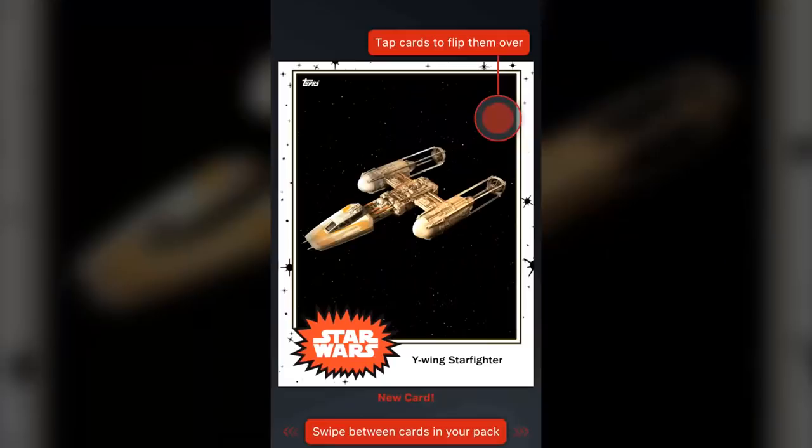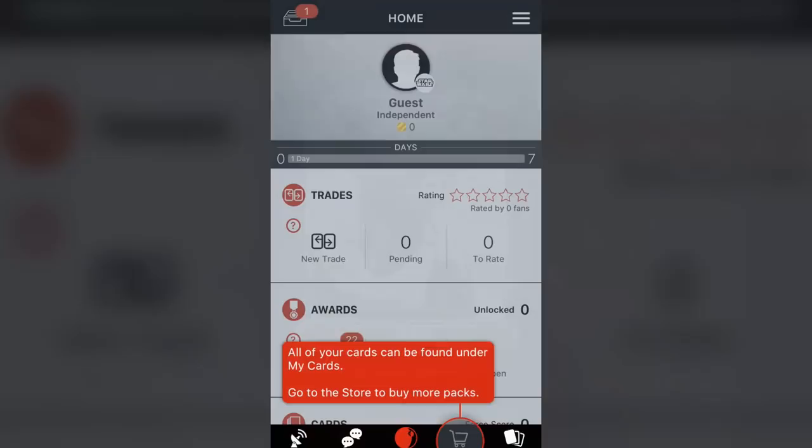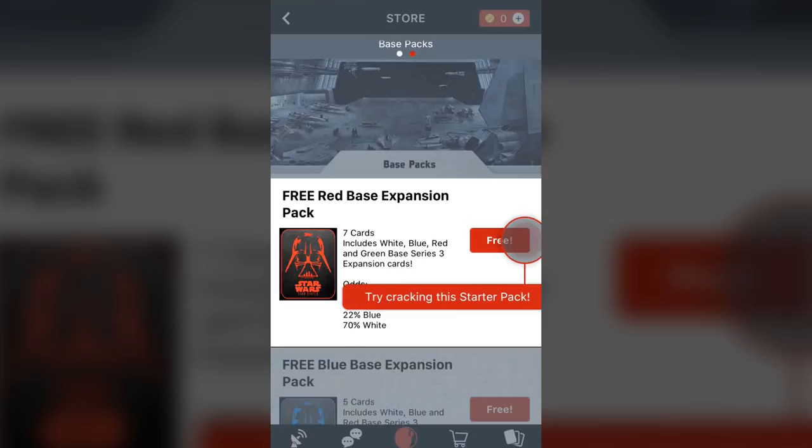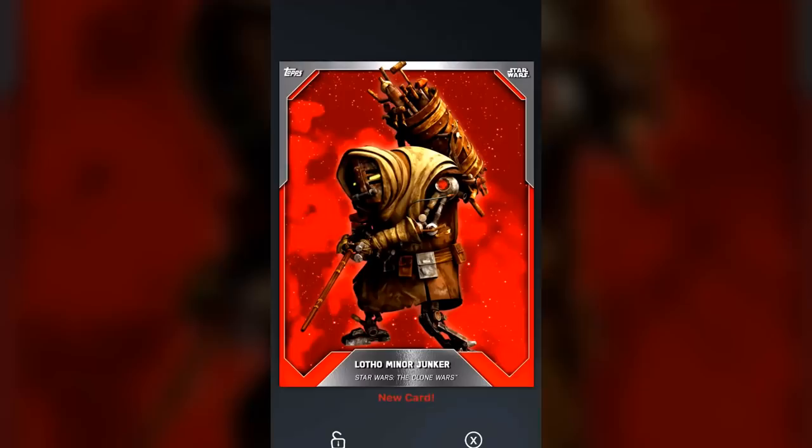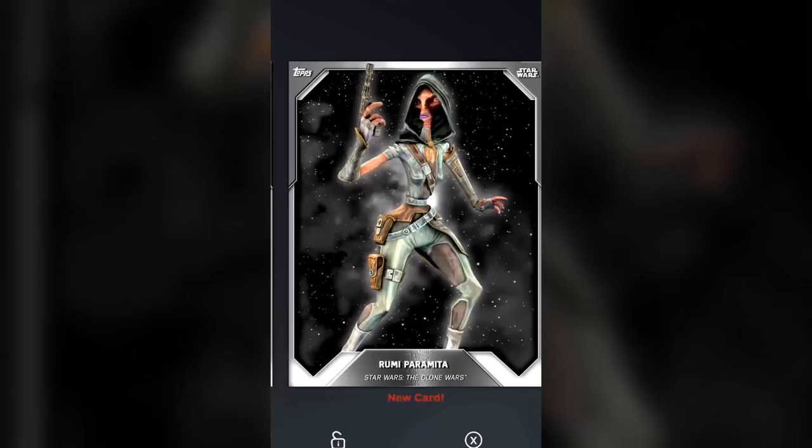From the Star Wars universe, you can collect the original Star Wars 1977 set or more modern trading cards that include some really cool art. The app is completely free to use. Every day you log in you will basically get an allowance of coins. You can use those coins to purchase different packs that will contain different inserts, so just read the descriptions and see if they contain cards you're interested in collecting and start opening. If you run out of coins, you have the option to purchase more or earn more by watching ads within the app.